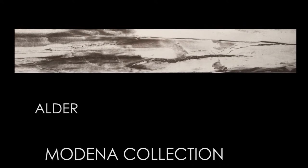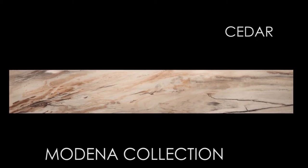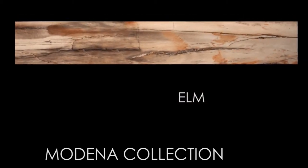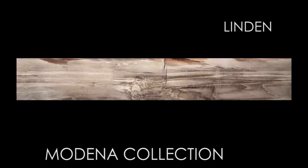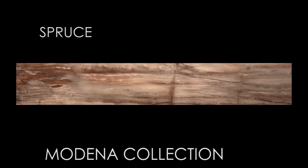Modena is a glazed porcelain tile that is a recreation of petrified wood with a dramatic old Italian charm. It is available in five beautiful colors and one size. It has versatile application options and is used for residential with both light and heavy commercial projects. It's also safe for outdoor usage and meets ADA requirements.